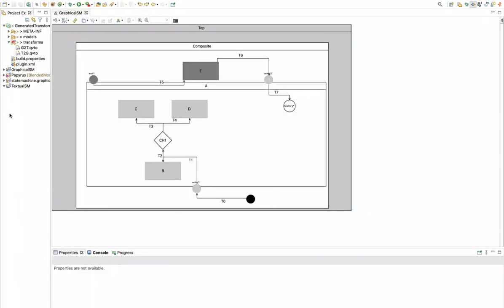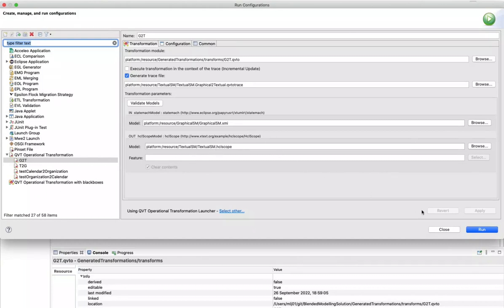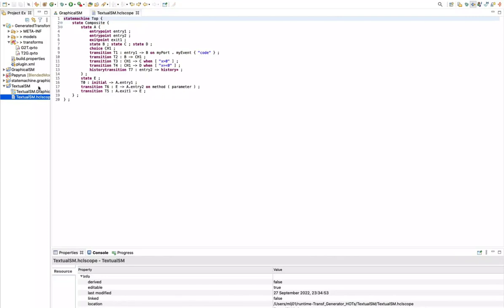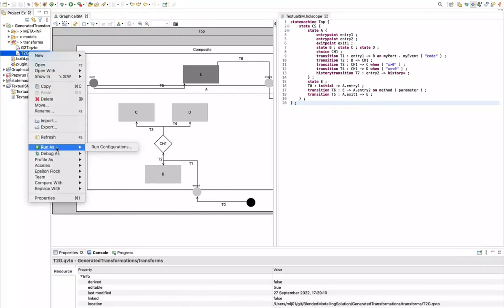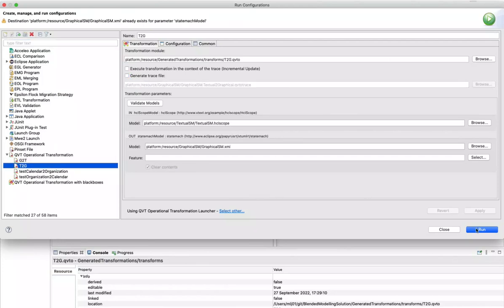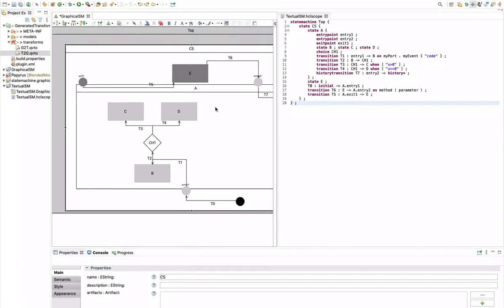Now we can proceed to run the generated model transformations. Here we have an instance of the graphical model, and we will generate a textual model from it by running the graphical to textual model transformation. We can see that we now have a textual model. We will make a change to the textual model to see how changes are propagated to the graphical one, and then run the textual to graphical model transformation. We see that the name of the state has been changed.